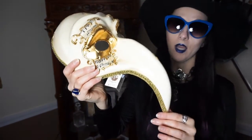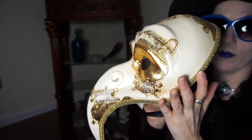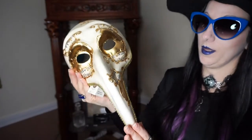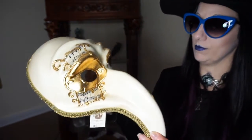The other item was this mask. They had tons and tons of different masks there — that's the thing in Venice, all the different ornate masks. I just thought this one was beautiful, with the musical notes on part of it, the gold and the cream color. I wish I had a ball to go to where I could wear it, but I don't think people really have balls anymore.